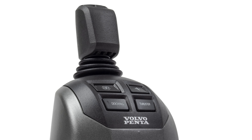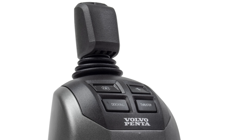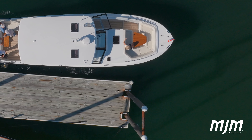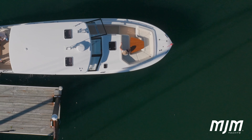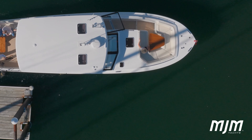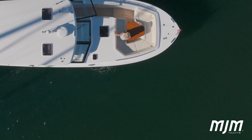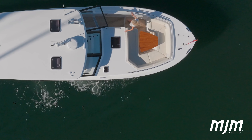Another key feature of the DPI is the joystick control with dynamic positioning, or station keeping. This delivers very responsive and accurate docking control, especially in a tight marina or against currents. The station keeping that holds your compass heading and keeps your boat in its exact position is extremely helpful when pulling up to a dock and having to manage lines by yourself.